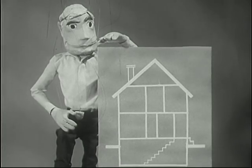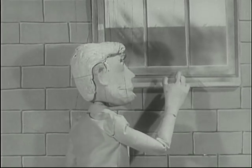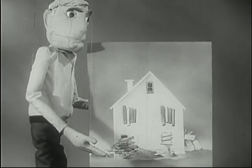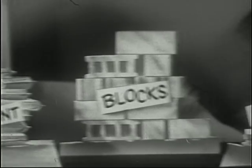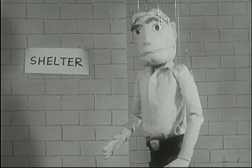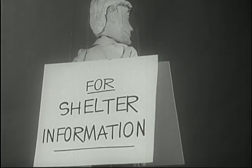Almost every home has a potential shelter. Take a good look around your home. Find the safest area, then decide what needs to be done to add to the protection. But don't let that enthusiasm carry you away — have an organized plan. Getting that home shelter built is mighty important to you and your family. A little money and a few extra hours can turn your home into the safest place for you and your family. See your county agent or local civil defense director.